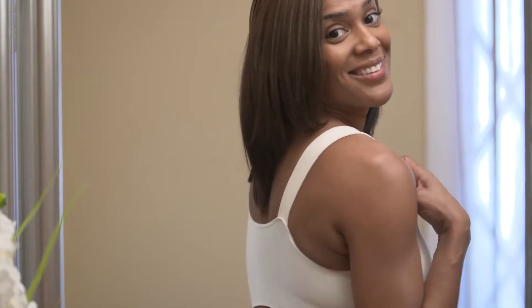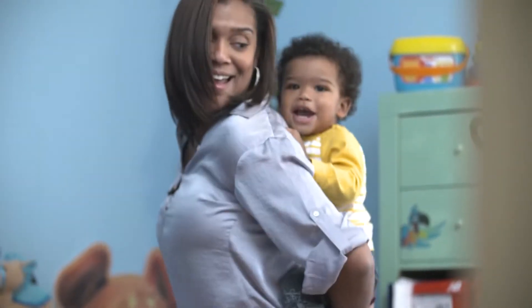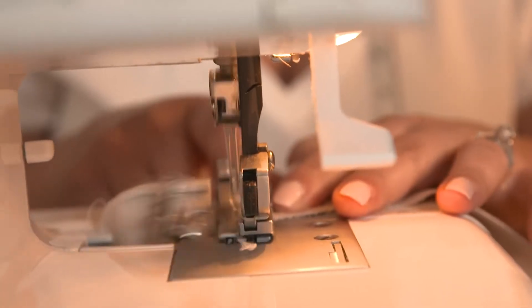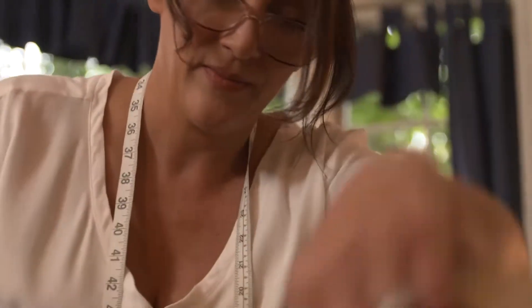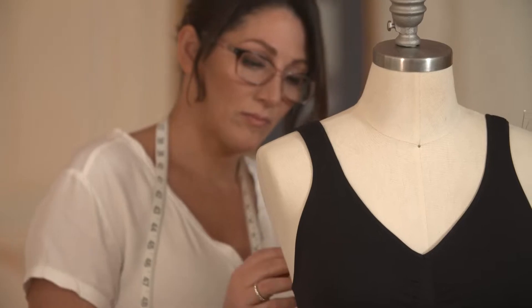There's no annoying clasp in the back, there's no wire, so there's nothing digging anywhere. A breakthrough designed by inventor Tara Cavosi, a multiple patent holder for her groundbreaking work in intimate apparel.